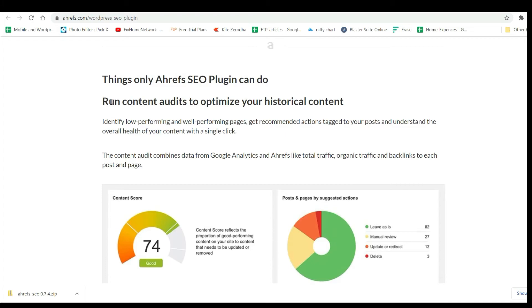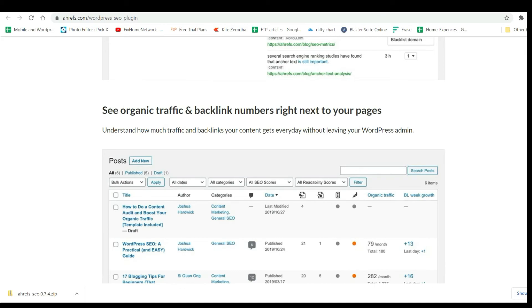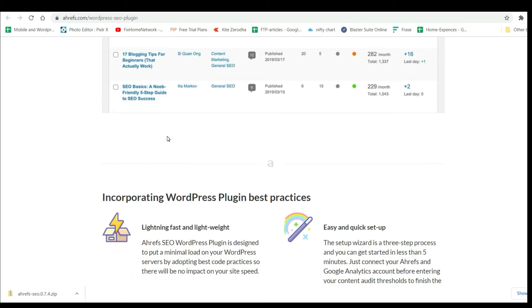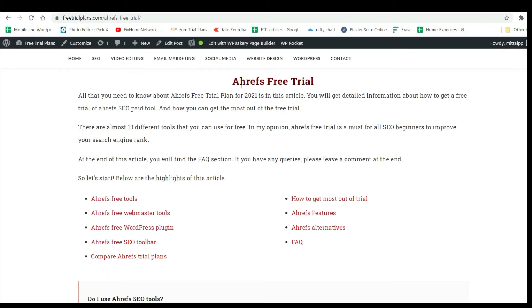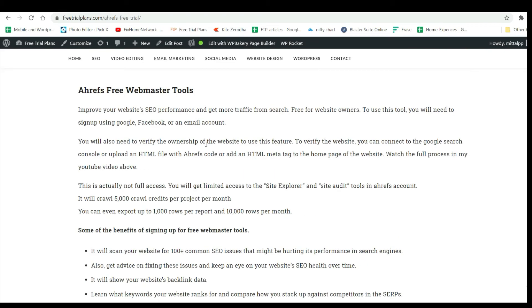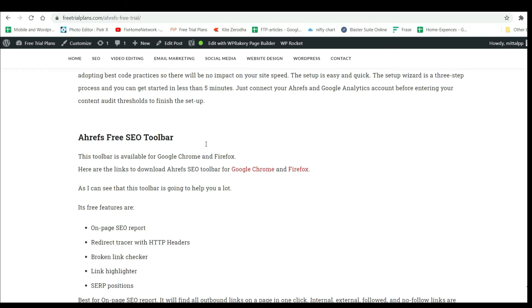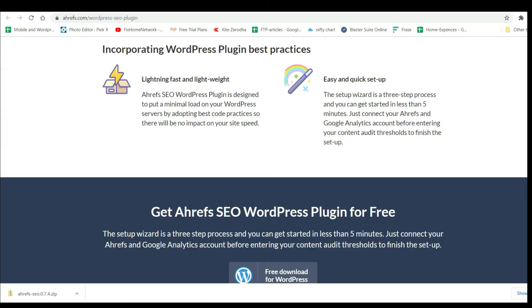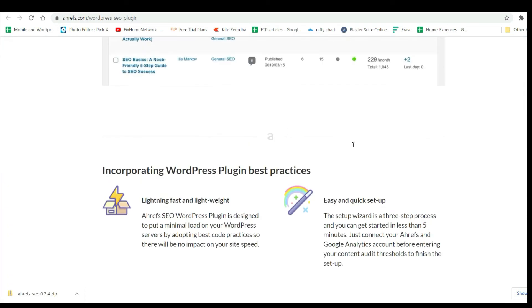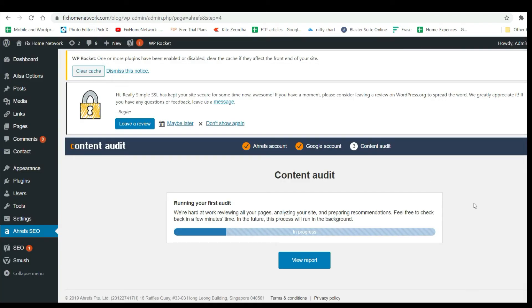The plugin will show you a content audit, monitor your backlinks, and display organic traffic. If you go to the Free Trial Plans website, you will see an article with all the details about what it's going to track. The toolbar plugin is also described there. It's lightning fast and easy to set up. It will show everything once the crawl is done.